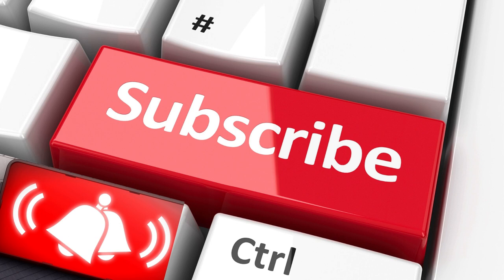Let us know what you think in the comments section below, and if you enjoyed this video be sure to give it a like and subscribe to Facts First. If you haven't already, click the bell icon to stay updated on all our latest content.